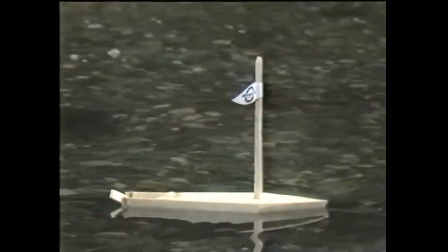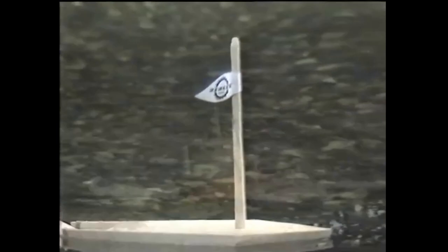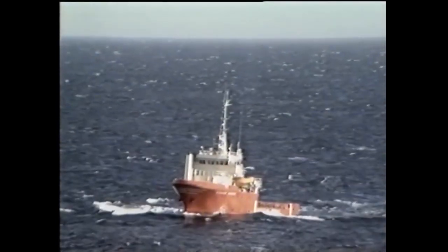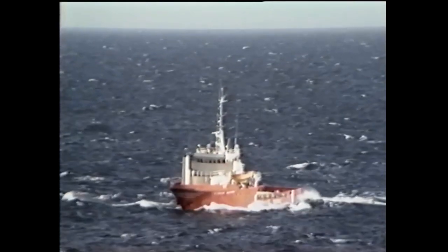And since then, during the centuries, the Norwegians have developed experience and know-how, which has made us one of the foremost shipbuilding and shipping nations.